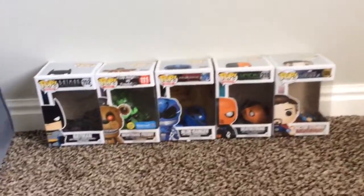Hey guys, Xmaster188 here, and today I am doing my Funko Pop review, so let's get right into it.